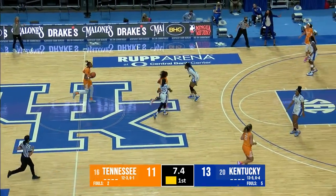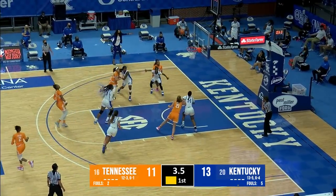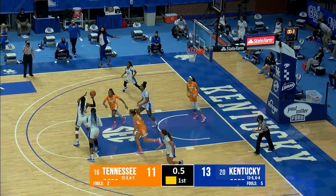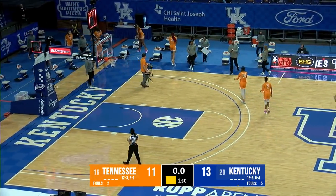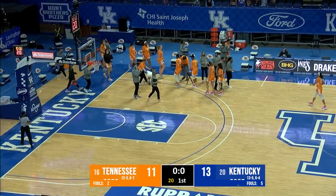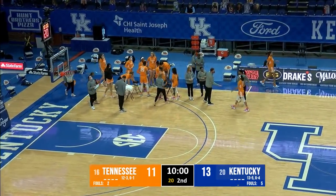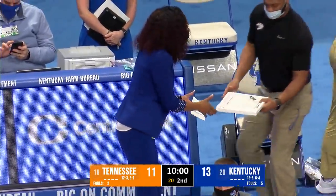Nine seconds to go in the quarter — Tennessee with a chance to tie it at 13 or even take the lead. Horston's free throw line jumper is no good. Rebound Wyatt — Wyatt clears it to Howard, and a three-quarter court shot is no good. That takes us to the end of the first quarter. Kentucky shooting 29%, Tennessee 24% — Cats lead 13-11 on the UK Sports Network.